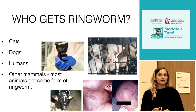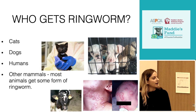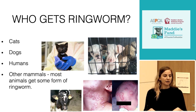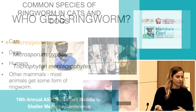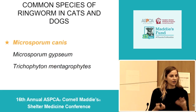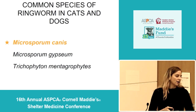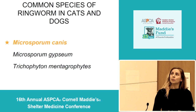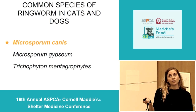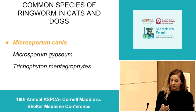There are a number of different species of ringworm out there. Most mammals get some form of ringworm infection. Cats, dogs, and humans can all be infected by the species we'll be talking about today. The most common species we see in dogs and cats and that are relevant to veterinary medicine and animal shelters are Microsporum canis, Microsporum gypseum, and Trichophyton mentagrophytes. Microsporum canis is really the most important one — it's the one we see most commonly and is most commonly associated with shelter outbreaks.